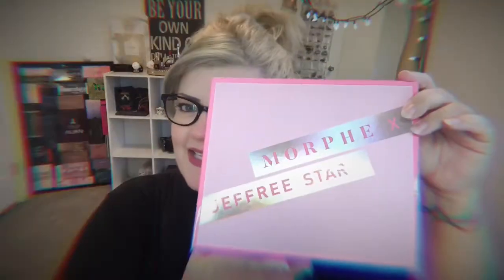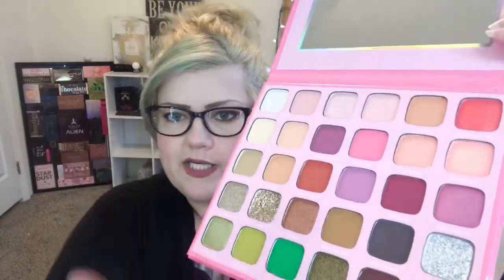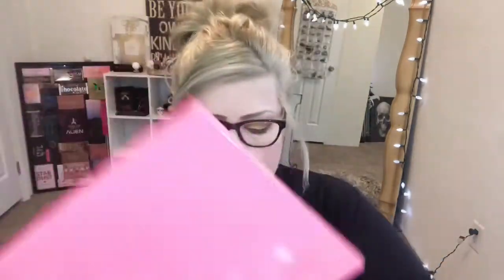I got the Morphe x Jeffree Star new palette — oh my gosh, it is gorgeous! I'm drawn to these greens. Once I see greens, it is a wrap! I haven't touched it yet but I'm saving it for a special occasion.